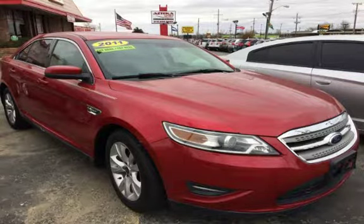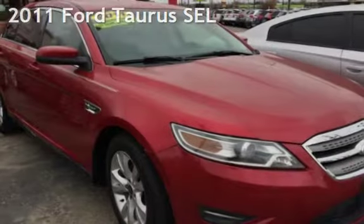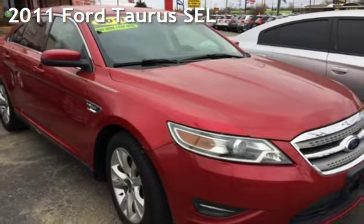Azteca Tulsa, Oklahoma Best Used Cars, home of the Buy Here Pay Here. Presenting a pre-owned 2011 Ford Taurus SEL.